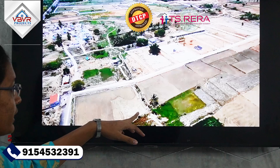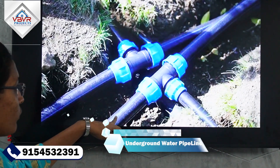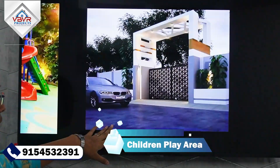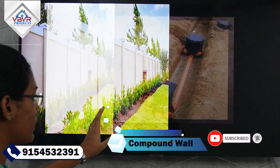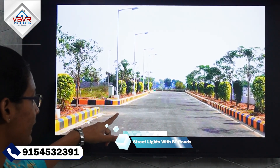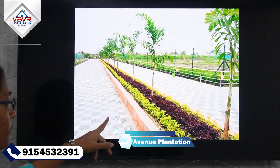This is a total 10-acre project. If you invest in this project, we will provide an underground water pipeline, a children's play area, an entrance arch, an underground wall, underground drainage, street lights with 33-40 feet roads, and avenue plantation.